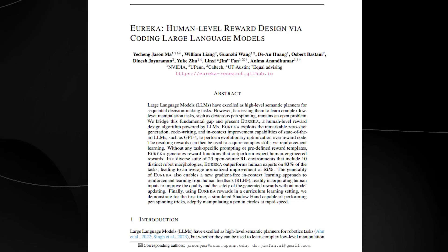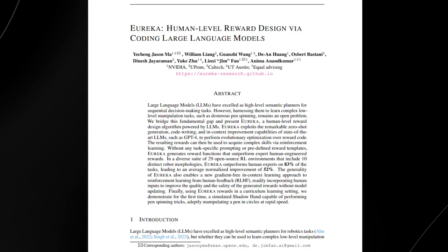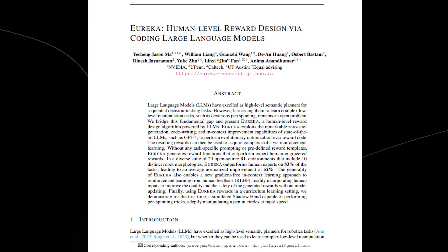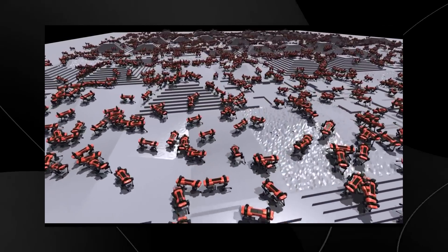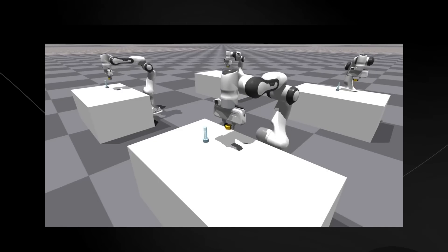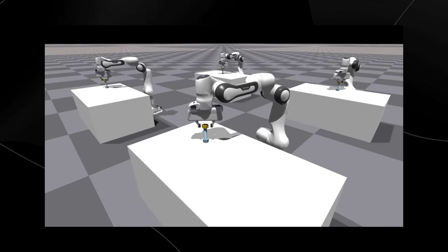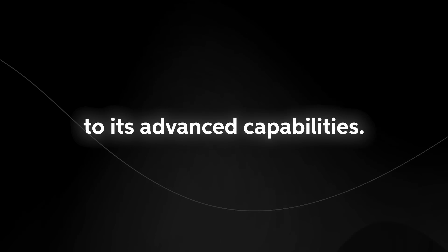Eureka's research, which has been made public today, encompasses an in-depth paper detailing its workings and the project's AI algorithms. NVIDIA has integrated Eureka with the NVIDIA Isaac Gym, a revered physics simulation reference tool specifically designed for reinforcement learning research. A notable aspect of Isaac Gym is that it stands on the robust foundation of NVIDIA Omniverse, a development platform specializing in crafting 3D tools and applications rooted in the OpenUSD framework. Eureka's intelligence is driven by the GPT-4 large language model.